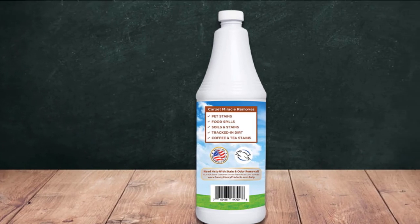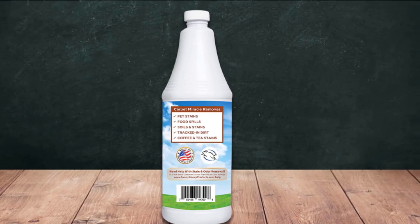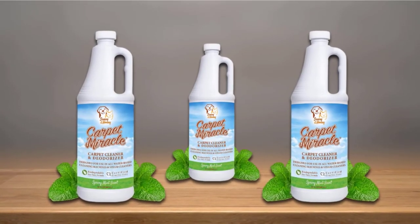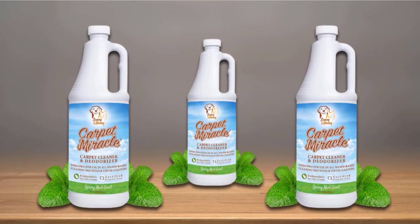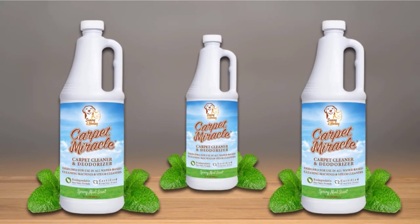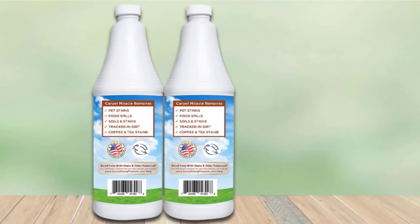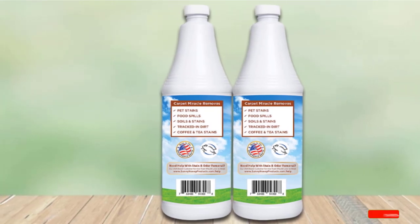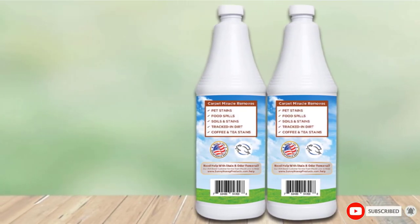This carpet shampoo cleans dirt, pet stains, food and coffee spills, and much more. It can be used on carpets, rugs, car upholstery, and home furniture. When customers used this product, it worked great on heavy traffic areas and even small carpet stains. They even tested it to see if it would remove black eyeliner from the carpet, and it did.